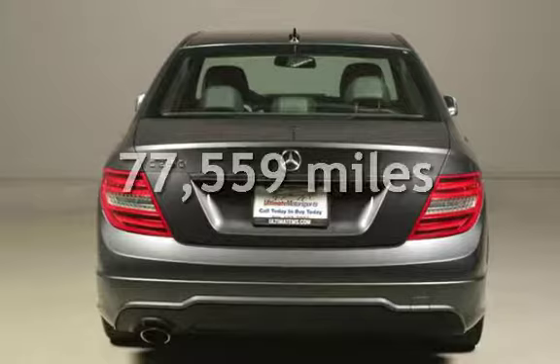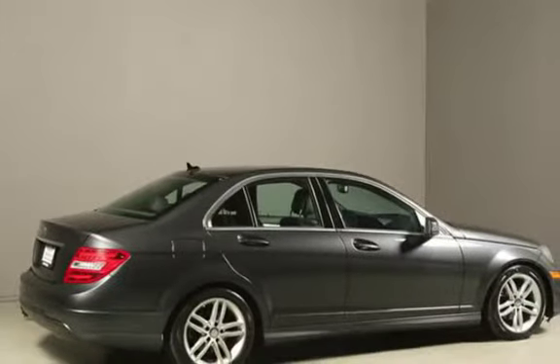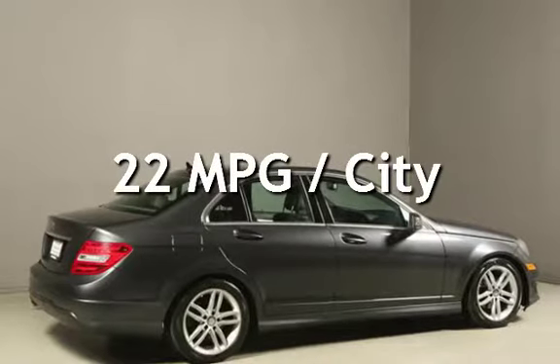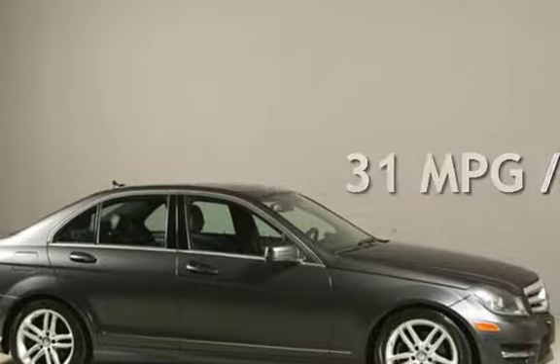This Mercedes-Benz has less than 78,000 miles on the odometer. Estimated fuel economy for this vehicle is 22 miles per gallon in the city and 31 miles per gallon on the highway.